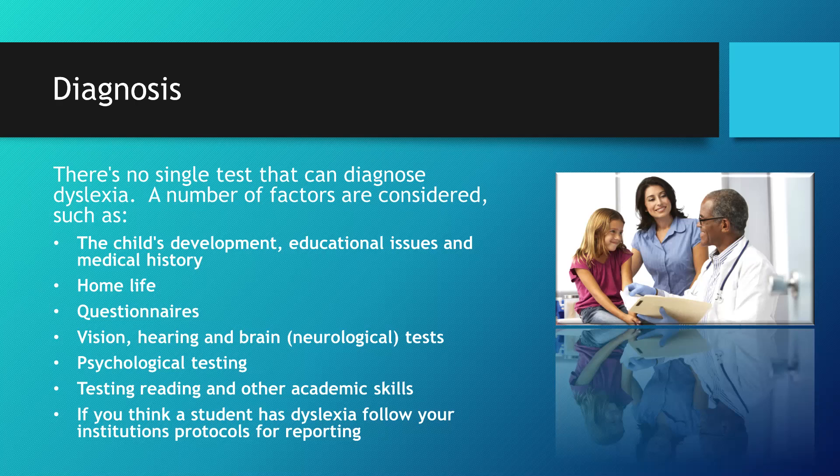Diagnosis: there's no single test that can diagnose dyslexia. A number of factors are considered, such as the child's development, educational issues, and medical history, home life, vision, hearing, and neurological tests, psychological testing, and testing of reading and other academic skills. If you think a student has dyslexia, follow your institution's protocols for reporting.